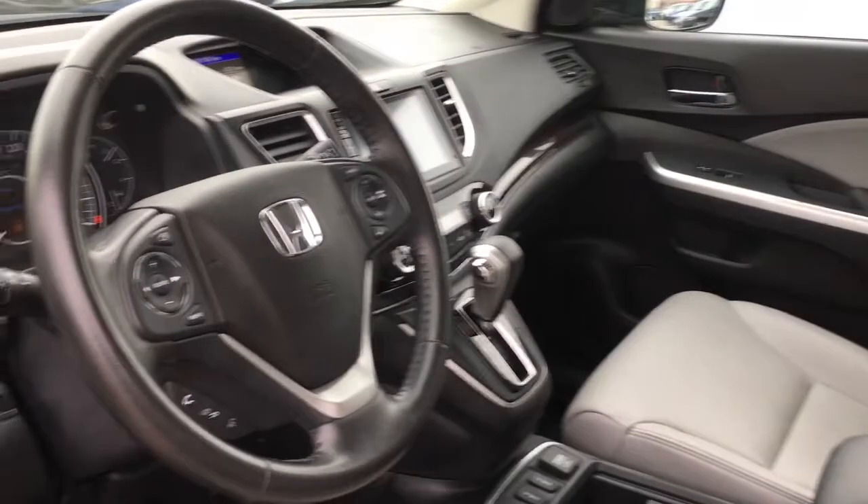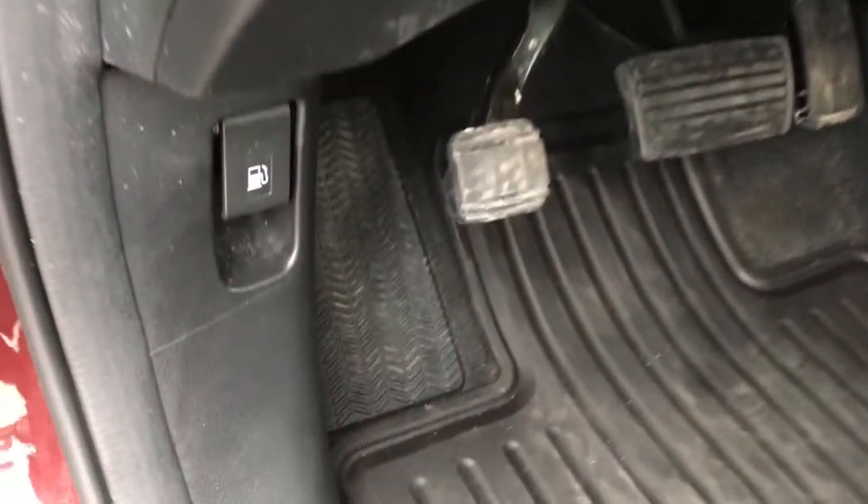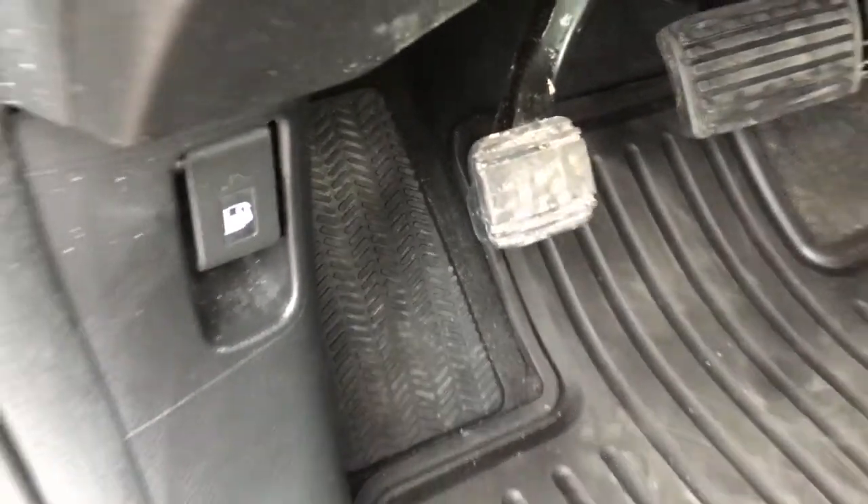There's a black leather wrap tilt and telescopic steering wheel, and down below is your gas release as well as your foot emergency brake.